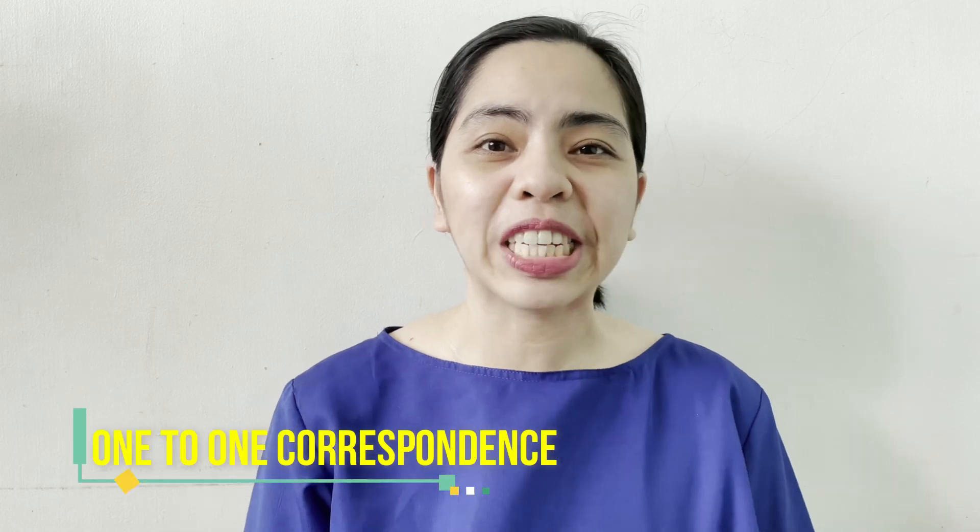Hi guys! It's me, Kaya. Hi there! In this video, we're going to be talking about 1-to-1 correspondence.